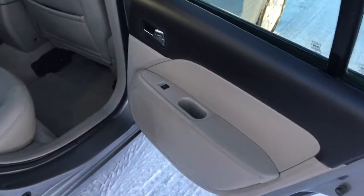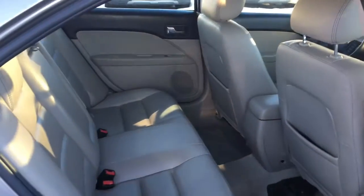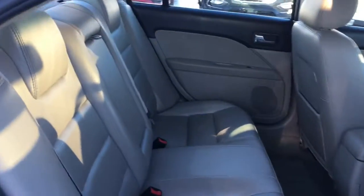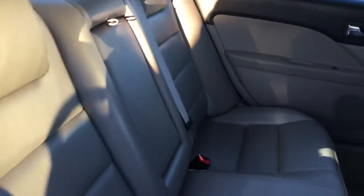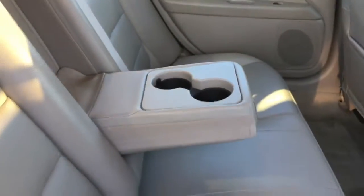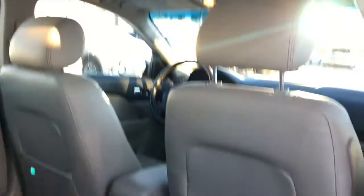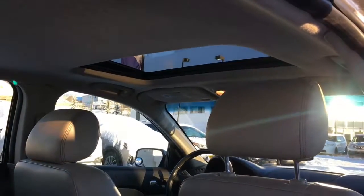Now heading into your back seat — lots and lots of passenger room back here. You've got room for three, sitting comfortably on this beautiful beige leather interior. You can bring down this armrest in the center which will provide you with two additional cupholders. We've got pockets on the back of both front seats. And looking up top, there's a look at your sunroof.